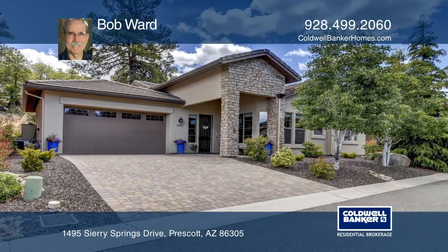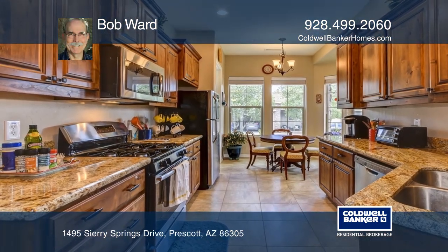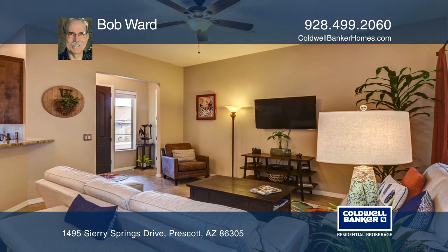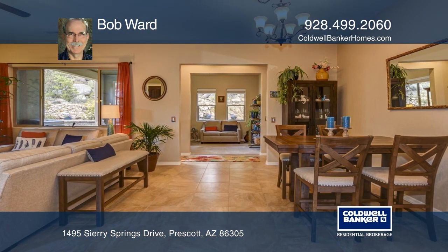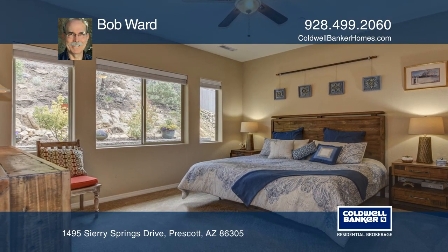You'll love living in this like-new home in the gated community of the Ridge at Iron Springs. The location is quiet, close to town, and in the pines. It offers 1,457 square feet, two bedrooms plus a bonus room, two baths, and a two-car garage. The home has tile and carpet flooring and a large master with a walk-in closet.